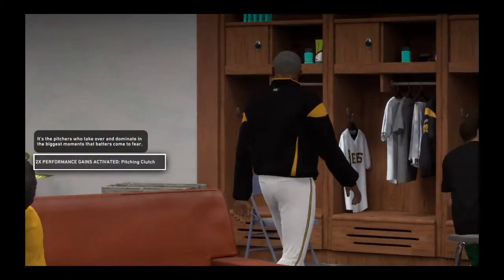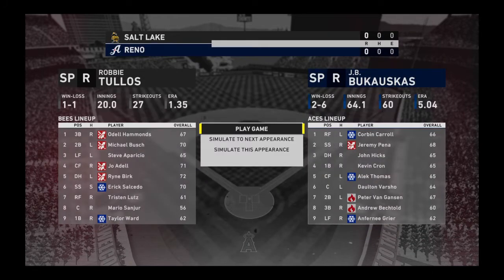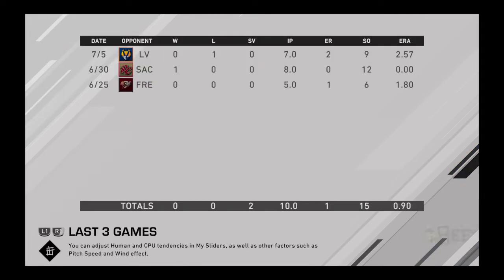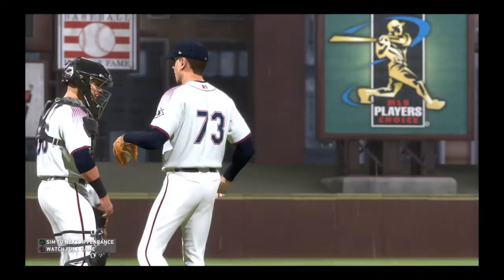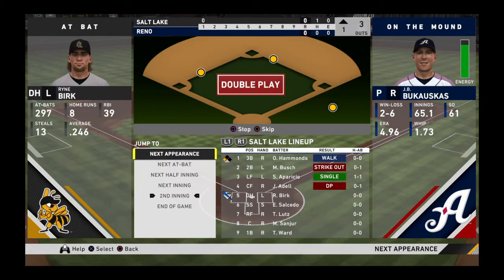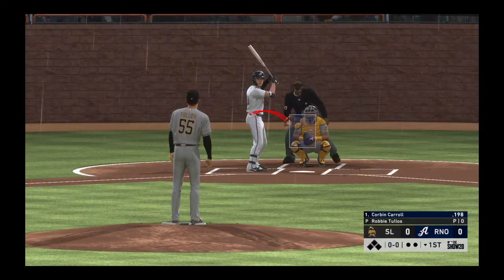A player receives input from a coach. MLB The Show's tour of the minor leagues continues. J.B. Bukowski, a Virginia-born right hander, is on the mound. Striding into the box is Corbin Carroll, who'll lead things off here in the bottom half of the first.